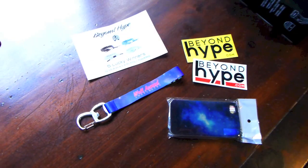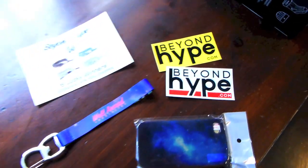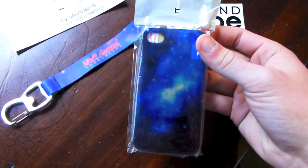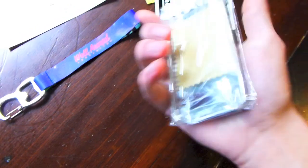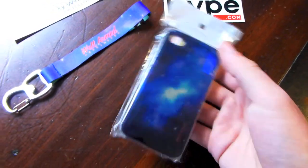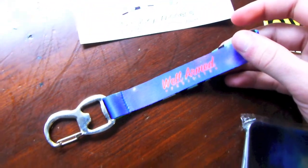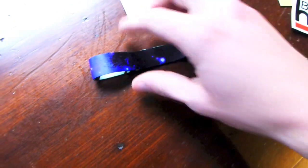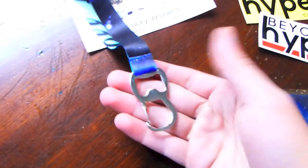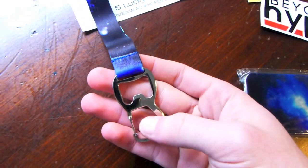Next couple pickups are a few things from beyondhype.com. I got another Galaxy phone case — my other one cracked because I dropped it. This isn't too protective, more for looks, but a lot of cases nowadays are. Also got the Well-Armed Galaxy lanyard bottle opener. It's got a real cool Galaxy design with 'Well-Armed' printed on the inside, then you've got your little lanyard with the bottle cap.